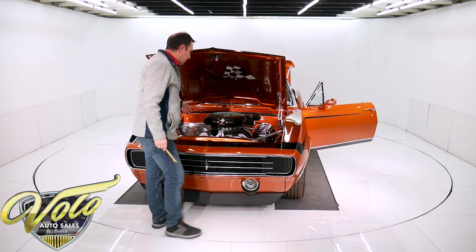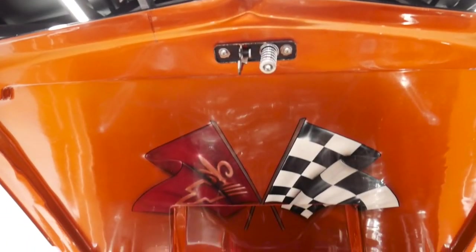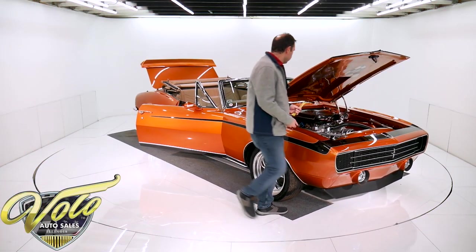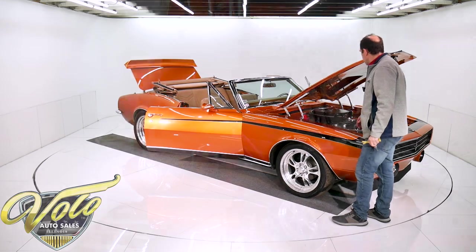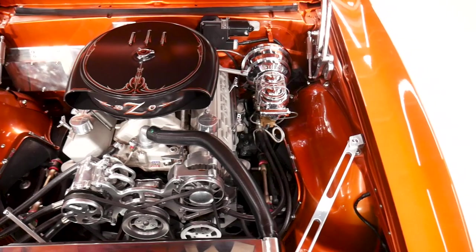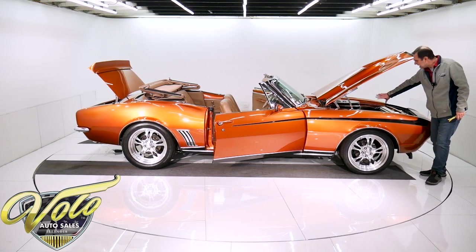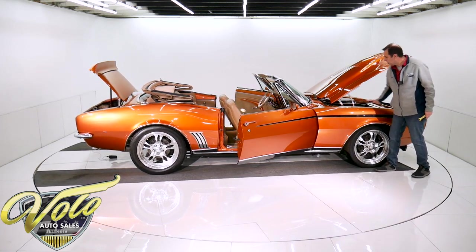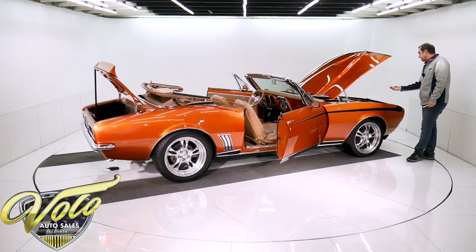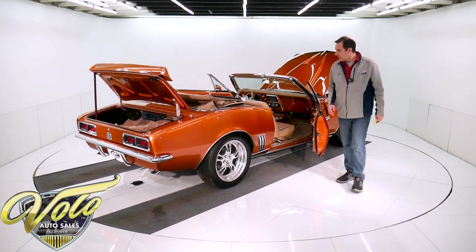Under here is all custom — custom filler panel, custom airbrushed GM cross flags. It's a crate motor, 350 with 400 pounds of torque and 400 horsepower. It has a $2,000 fuel injection system on there. The whole front of the motor has billet aluminum brackets, pulleys, a polished mini compressor, and polished alternator. The AC and heat all run behind here. It's a nice smooth firewall. Aluminum intake, some really nice valve covers. That air cleaner is off an old Cadillac and it's all pinstriped up — looks real cool.